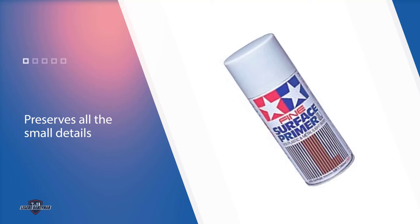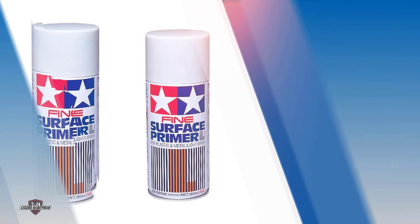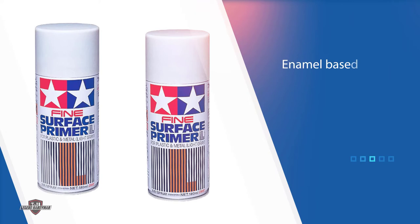This paint primer is very easy to use and it's also a lot quicker to use compared to brush-on painting primer.